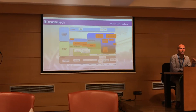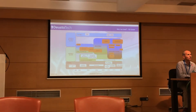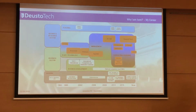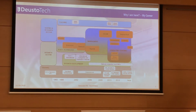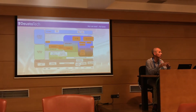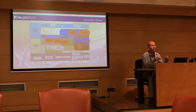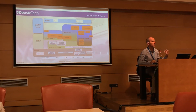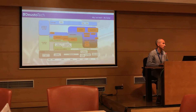Why I am here — I like to use this picture which summarizes basically my career. On top, in the blue boxes, I have been working basically in the research and university area. But also, in the lower part, you can see the green area — I have experience and I have been working also in the business sector.